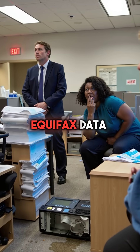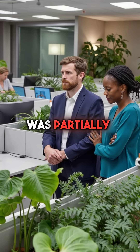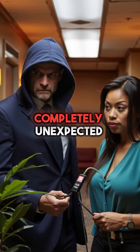Did you know the massive 2017 Equifax data breach that exposed 147 million Americans was partially caused by office plants? The cybercriminals didn't just hack through firewalls — they exploited something completely unexpected.